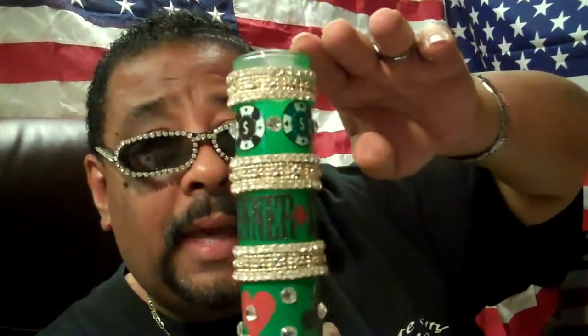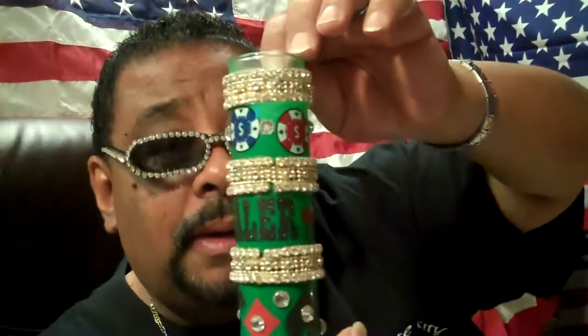All right, here's another one — we call it the Gambler. This is the Gambler cylinder.